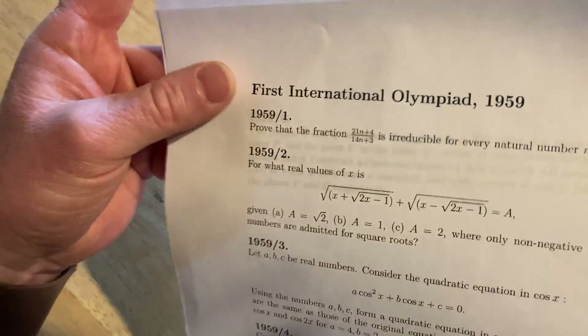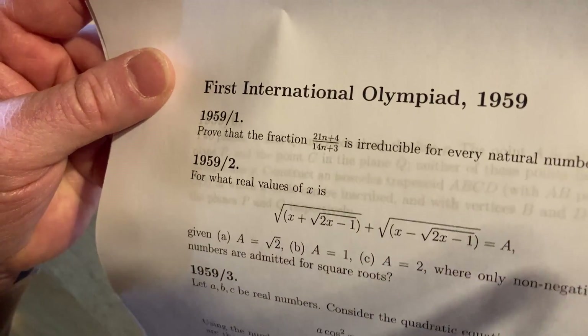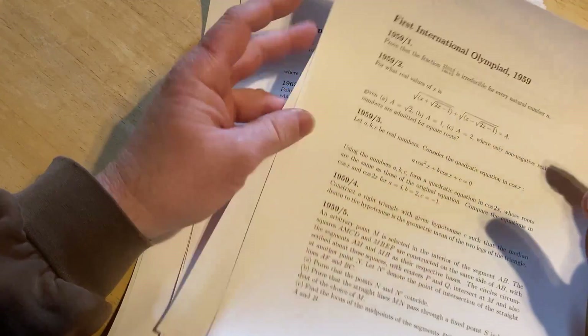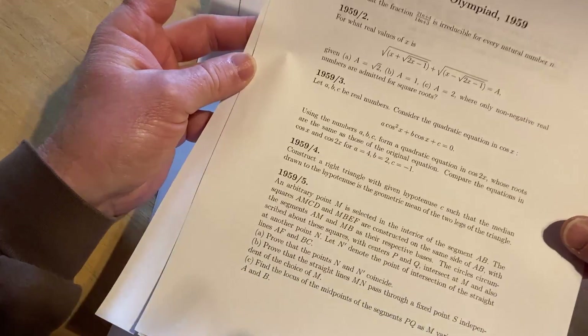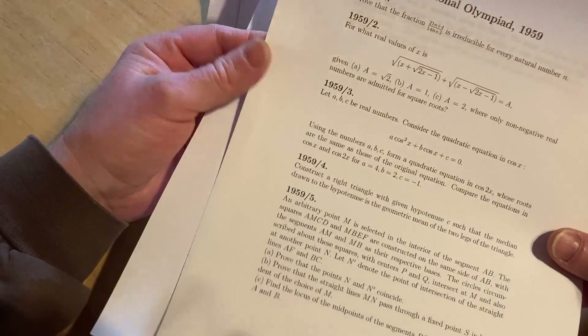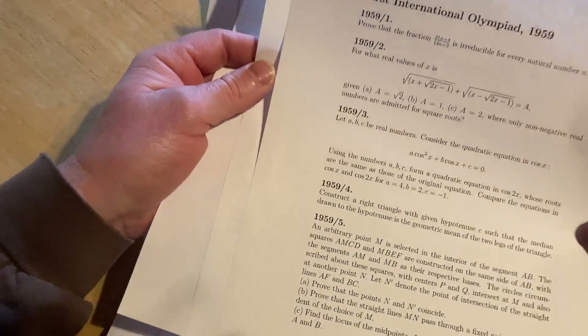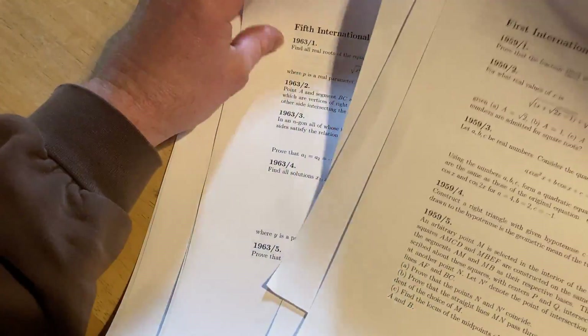The first one took place in 1959 in Romania. In order to succeed in the Olympiad, you have to be able to solve hard math problems, and a lot of people feel like if they can't compete in the Olympiad, they can't make it. That's simply not true.